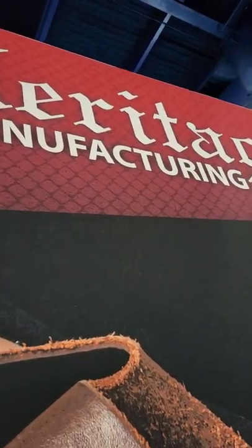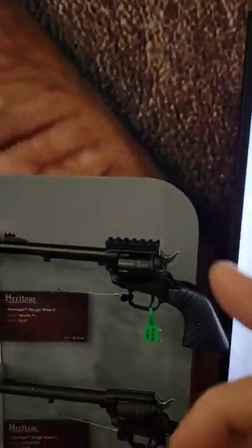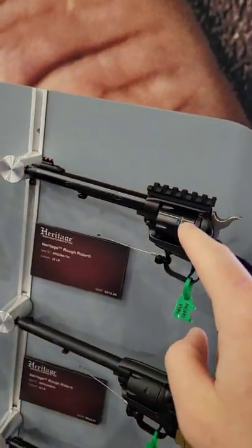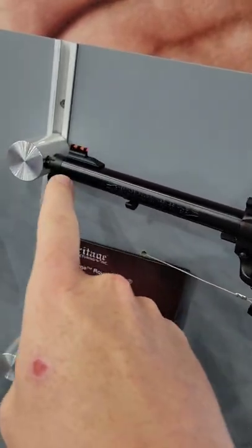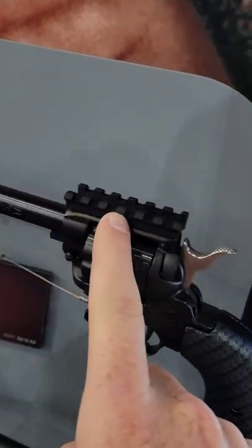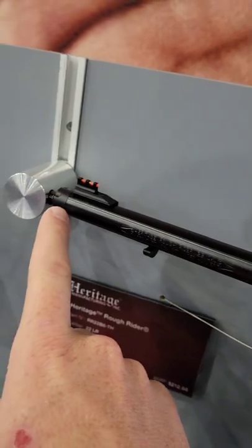Hanging out here at the Heritage booth at NRA 2022, showing you something a lot of you guys probably never seen before, but it's kind of interesting. There's a Heritage Rough Rider with a threaded barrel and a pic rail on it — you can put a scope on there, a red dot, and a suppressor.